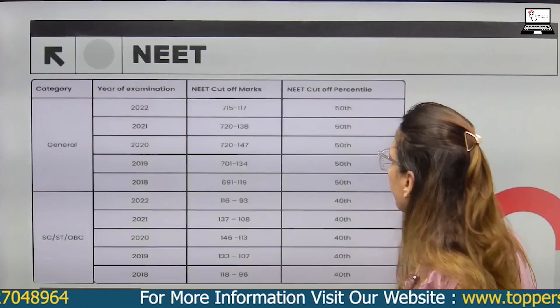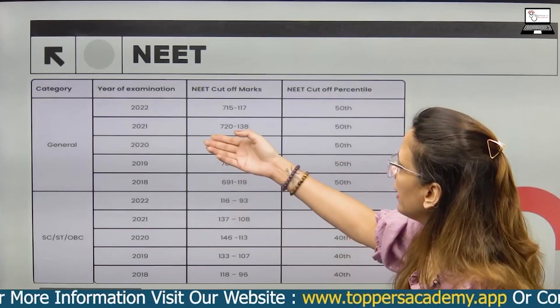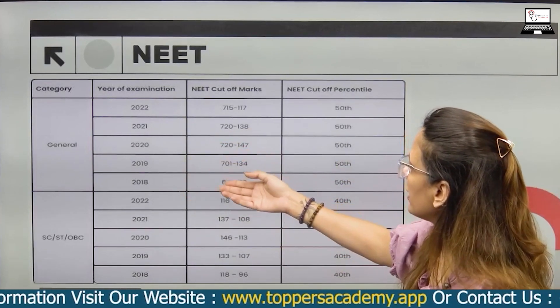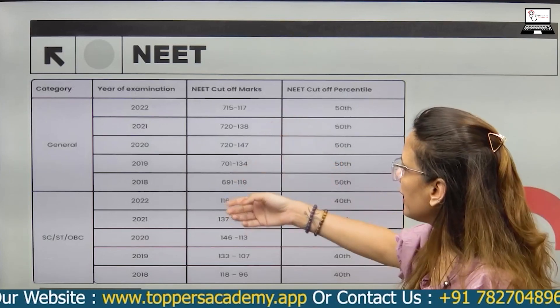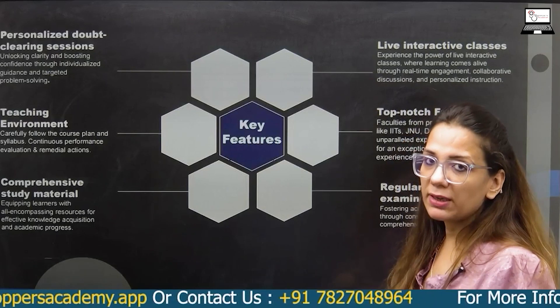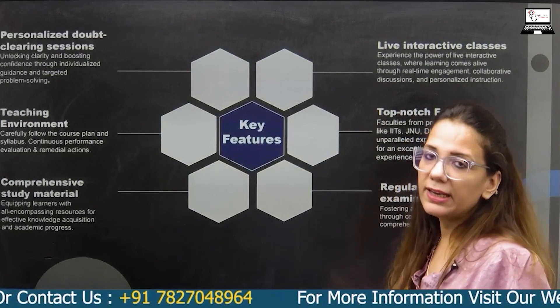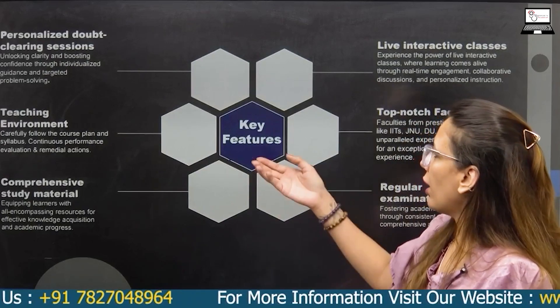The previous cut-off is very high. For NEET, the cut-off in 2021 was 750 with a score of 117, and another reference point was 722 with 130. Sometimes the NEET paper is out of 720, so it's important to check the cut-off carefully.